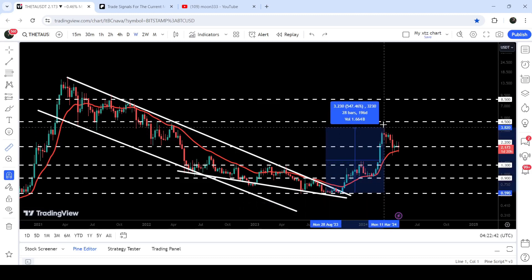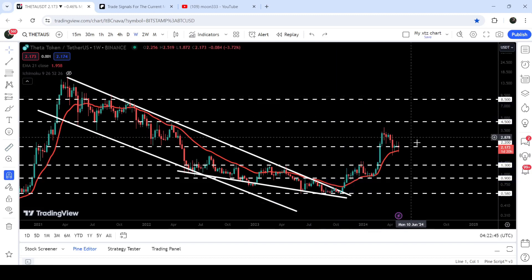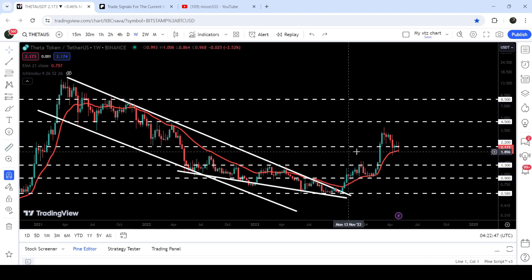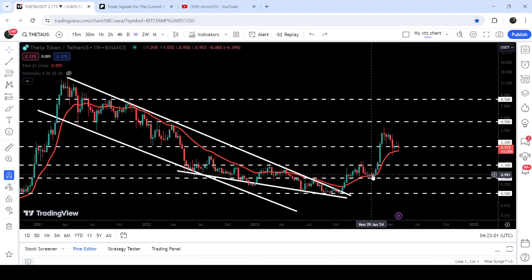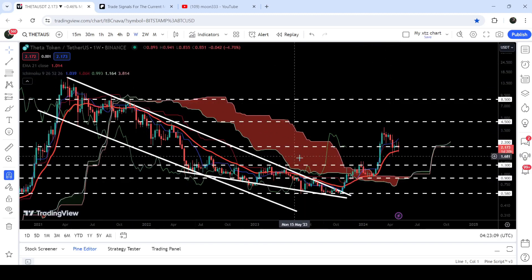From the low to the current high, it has rallied almost 547%. Right now you can see that it has dropped down at this long-term support of $2.20. At the moment it is moving slightly below this support, but still it is moving above another support — EMA21 — a quite long-term exponential moving average that was previously acting as support, and now again it is acting as support. During this rally the price also broke out this very huge and massive resistance of the Ichimoku bearish cloud, and this time it can also work as a very nice long-term support for Theta.